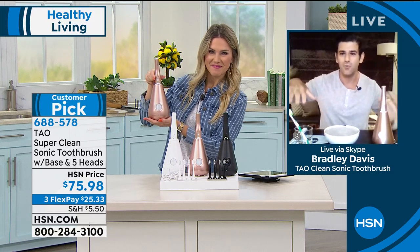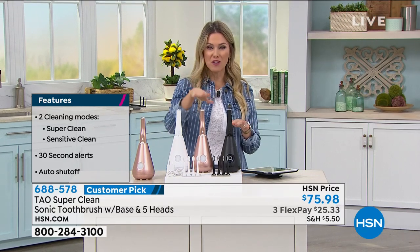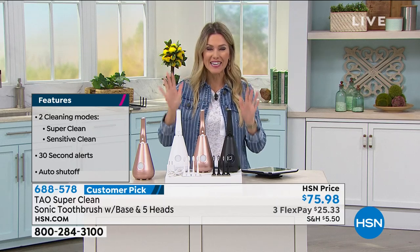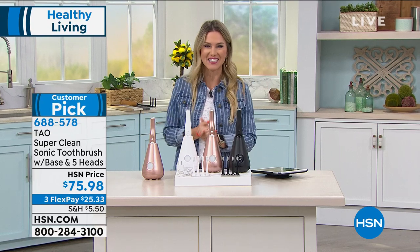Thank you so much, Bradley, for getting up early from the West Coast. You have a wonderful Sunday. Place your order — the white, the rose gold, or the black. Rose gold is selling the best. We're giving you 90 days to try it out. Why not try it? It's $25 on your charge card and you should be brushing your teeth. Just do it in a better way — and sanitizing. We're going to talk to you in just a bit more about more healthy things to do in your life.